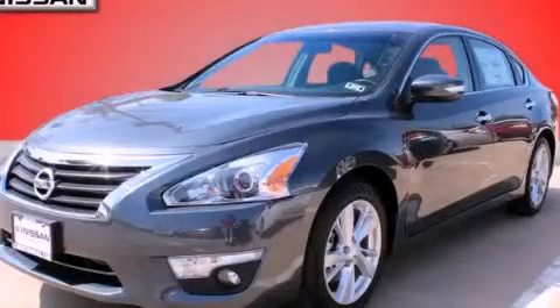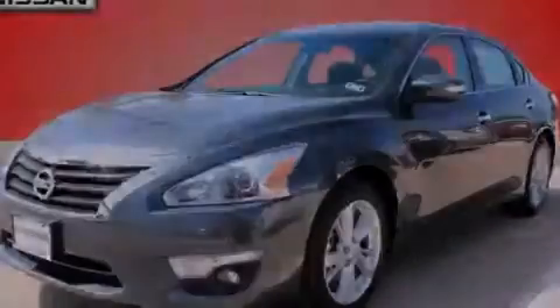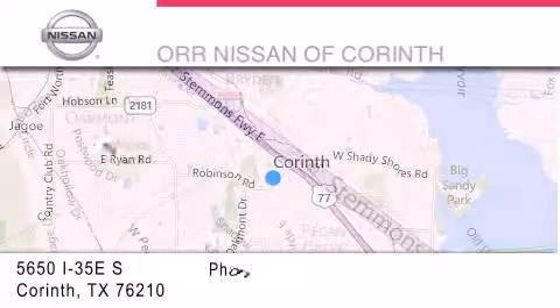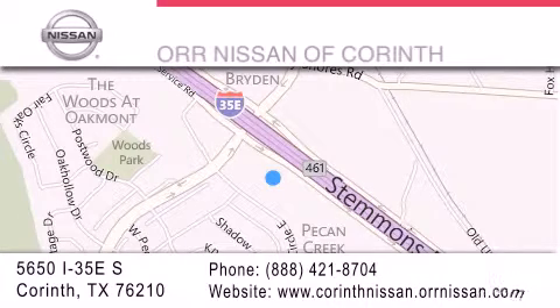Call now to find out how you can own this breathtaking automobile. Thank you for considering Orr Nissan of Corinth for your next luxury vehicle. If you have any questions, please visit our website, give us a call, or stop by our dealership located at 5650 Interstate 35 East South in Corinth.